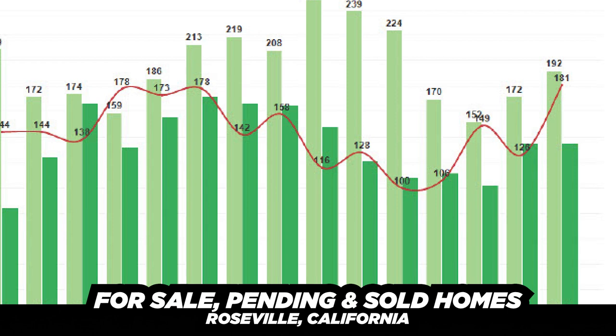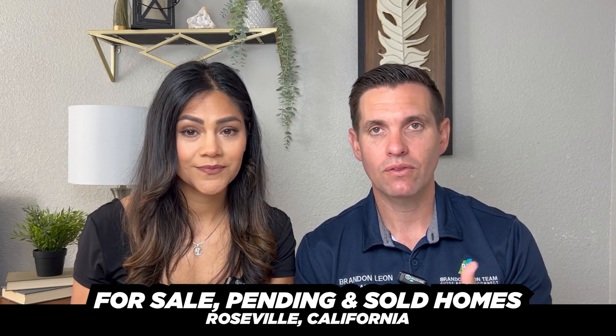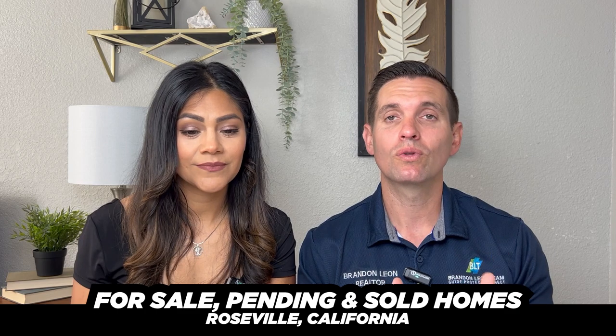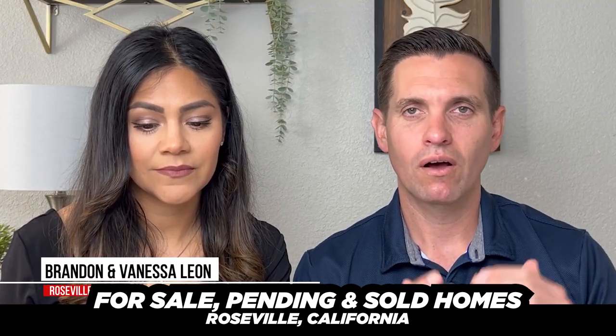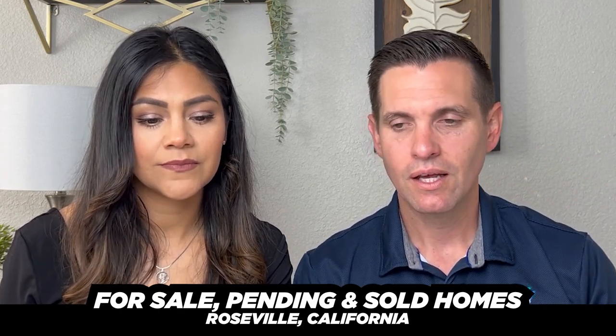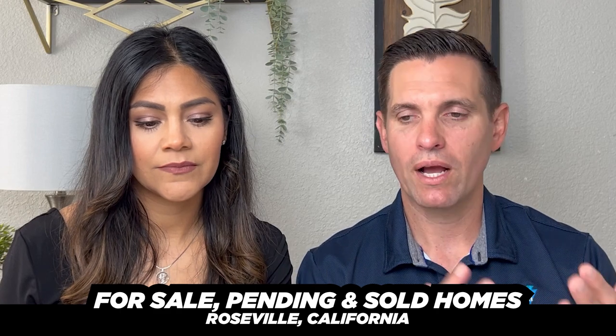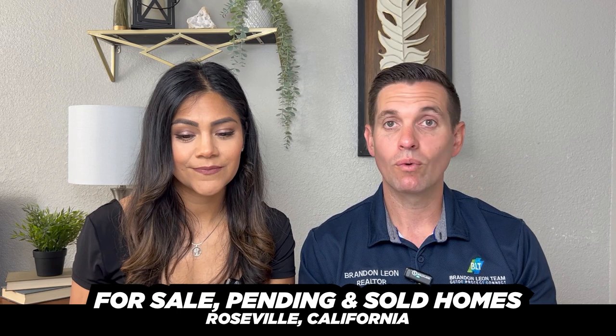For the pending numbers: in January we had 149 houses, February 126, and then it jumped all the way up to 181. That's the biggest jump — from 126 to 181 — we've had in well over a year. What that tells us is that next month we're going to have a lot more sold houses. That pending number really controls the market in terms of actives and solds, because not every pending house actually sells — sometimes houses fall out, go back on the market — but that number gives us a good idea of where we're headed.